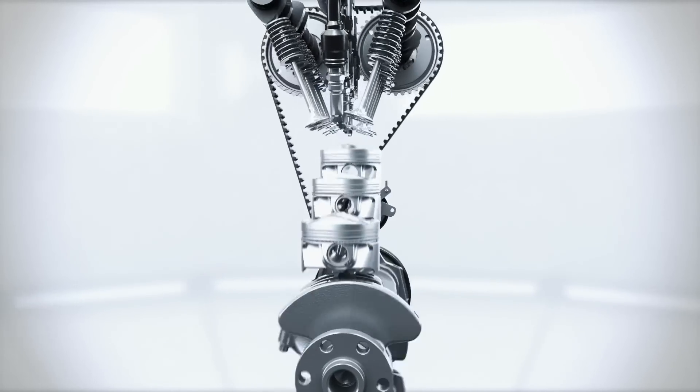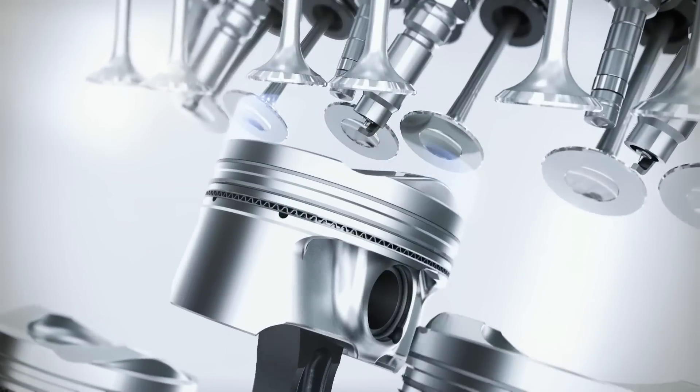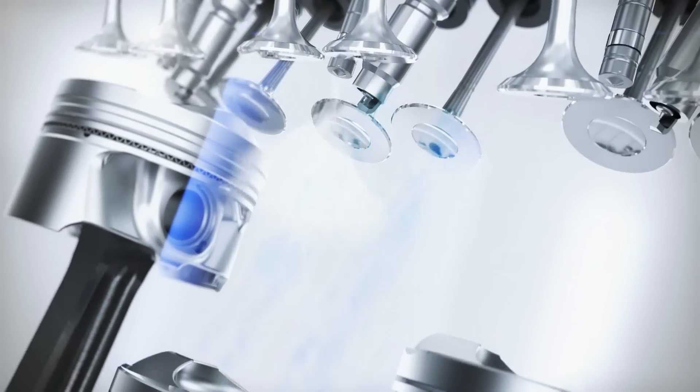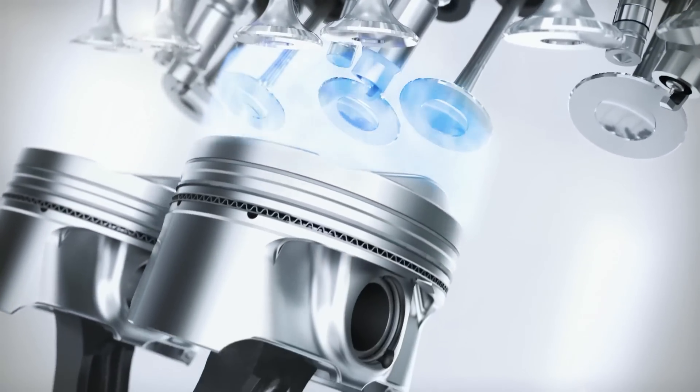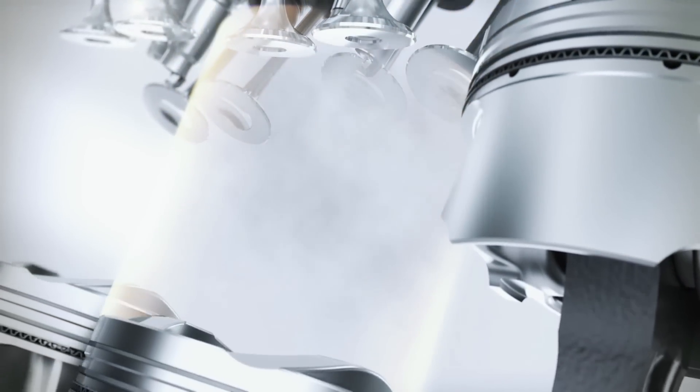The direct injectors of the second-generation direct injection system are located centrally, to provide a much cooler and denser fuel-to-air ratio independent of the piston's geometry. This leads to more efficient combustion and reduces fuel consumption. The direct injection enables multiple injections per combustion cycle so that the injection can be adapted to the effective requirements.